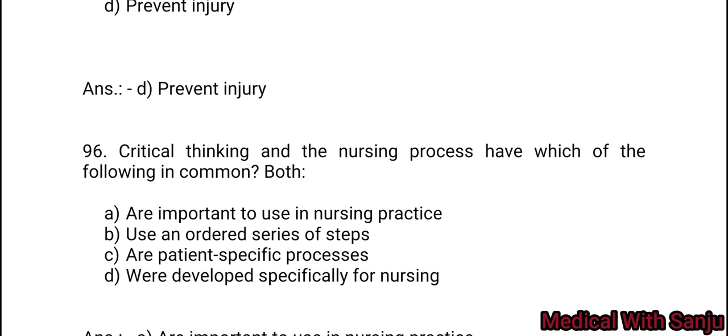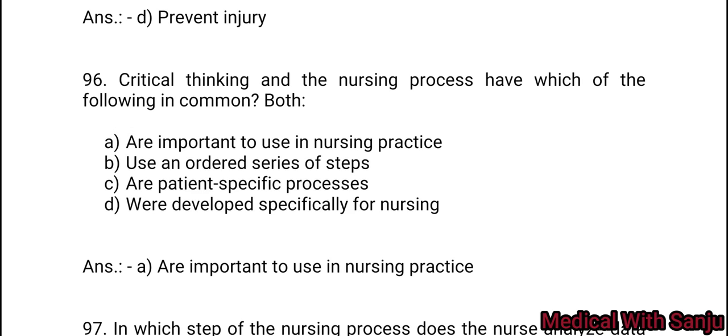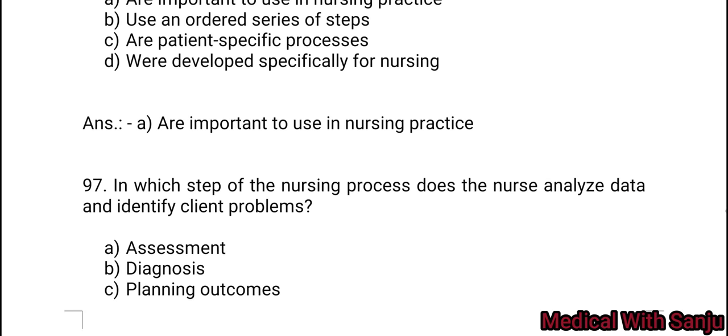Question 96: Critical thinking and the nursing process have which of the following in common? Both — Option A: are important to use in nursing practice. Option B: use an ordered series of steps. Option C: are patient-specific processes. Option D: were developed specifically for nursing. Option A — both are important to use in nursing practice.